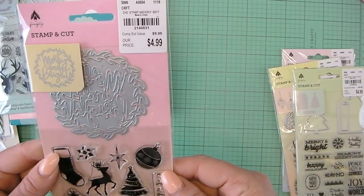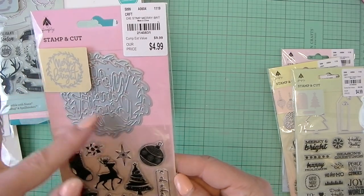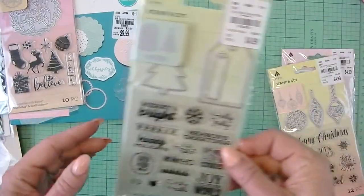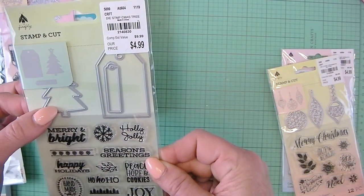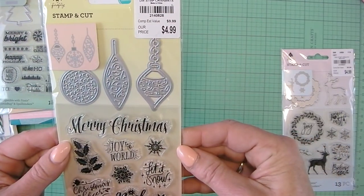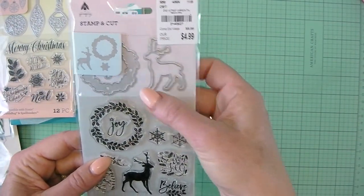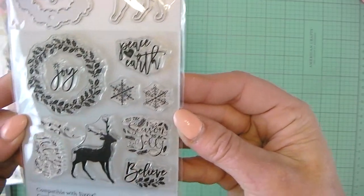So we have Marion Bright. This is a Stamp and Cut set — it has one wreath die that has the Marion Bright wording, and then you get all these different stamps. There's a tag, a mini banner, and a tree die cut, and then all these: three ornaments and then different sentiments. A different deer, a wreath, and it looks like a snowflake — yeah, the snowflake dies. So it's really pretty too.